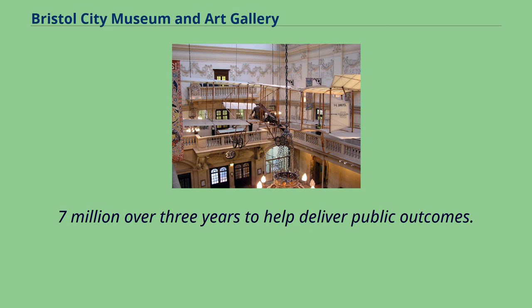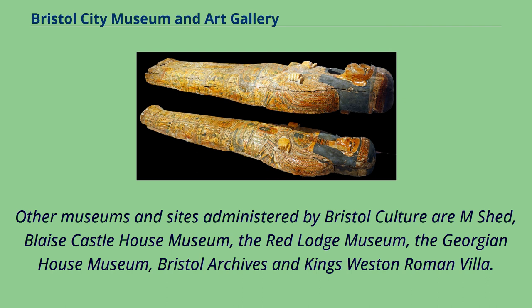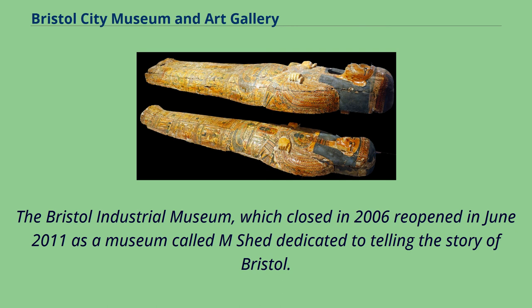Other museums and sites administered by Bristol Culture are Mshed, Blaise Castle House Museum, the Red Lodge Museum, the Georgian House Museum, Bristol Archives, and King's Westin Roman Villa. The Bristol Industrial Museum, which closed in 2006, reopened in June 2011 as a museum called Mshed, dedicated to telling the story of Bristol.